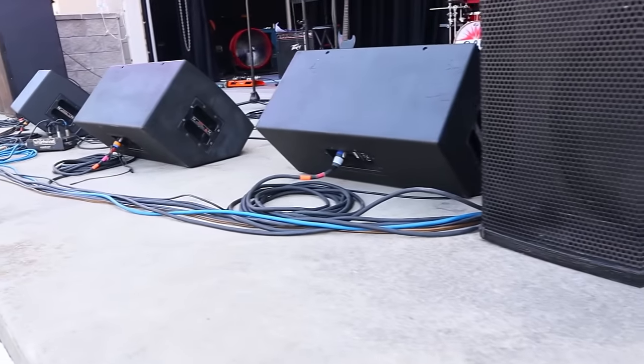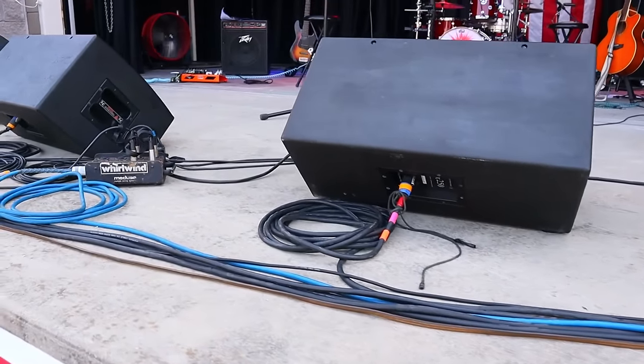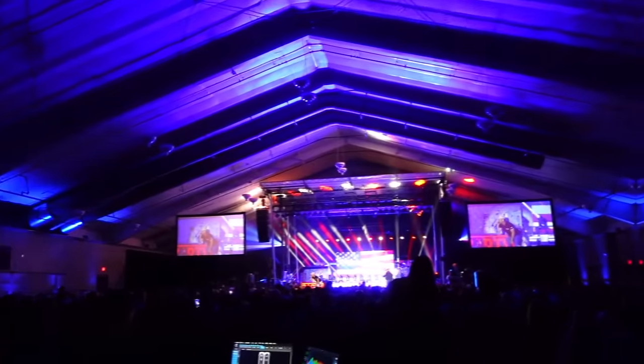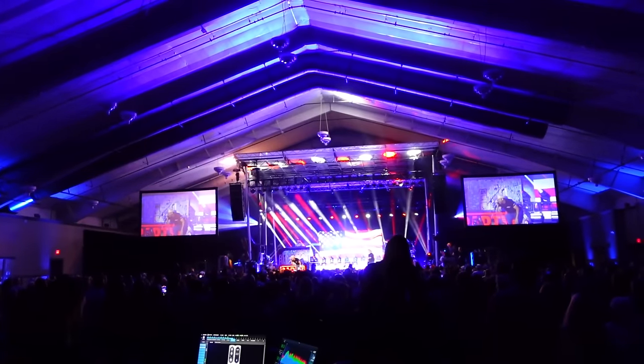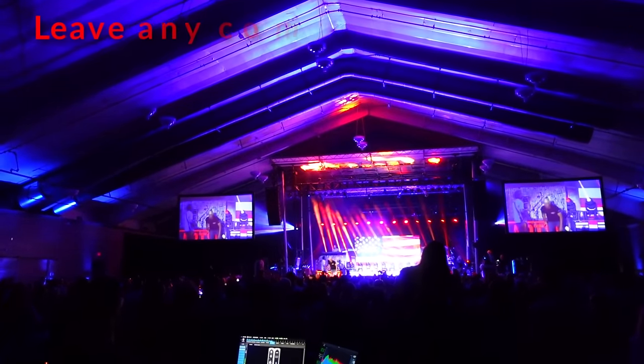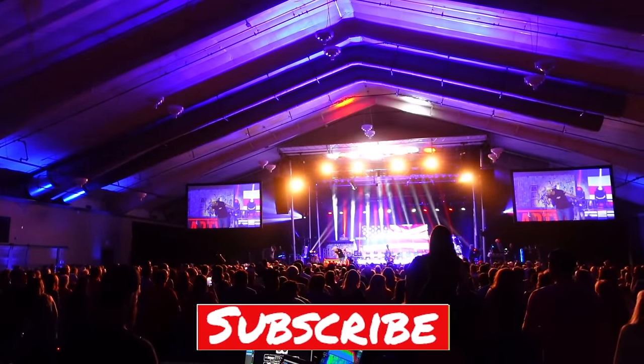Following these same rules on smaller shows not only helps the smaller shows go together and strike quicker, but prepares you for larger shows. If you haven't seen the Sound Check in Action video, here's a link to that. Leave any comments or questions below, check out the other videos, don't forget to like and subscribe, and I will see you next time.